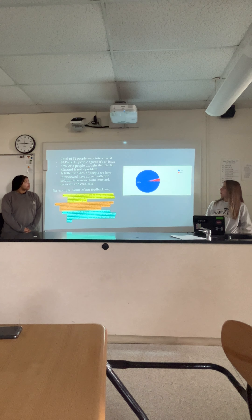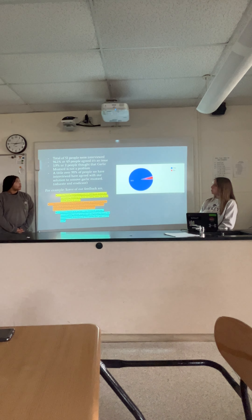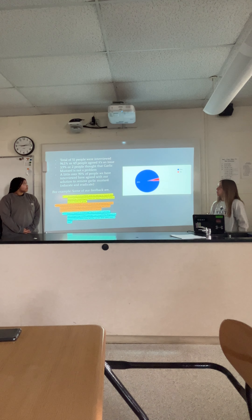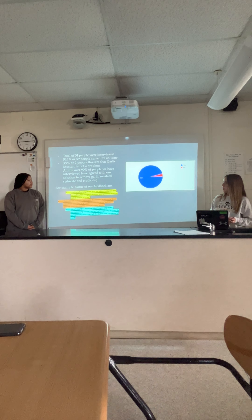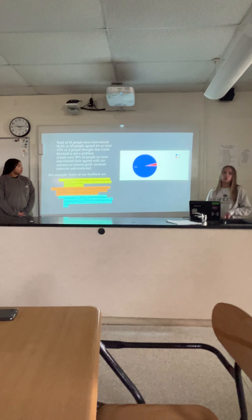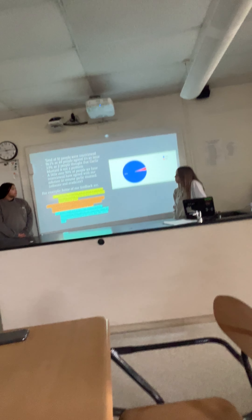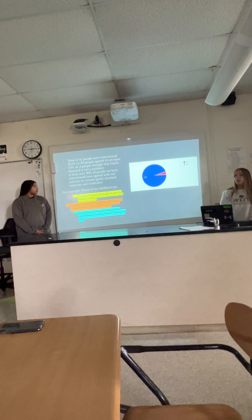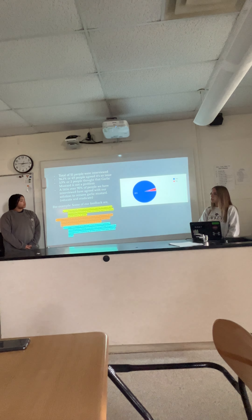We interviewed a total of 51 people. 96% agreed that it is an issue, and 3.9% thought it was not. A little over 90% of people we interviewed agreed that our solution is a good solution to help get rid of it. People said they believe it is taking up space and would like to help get rid of it because it is causing a problem.